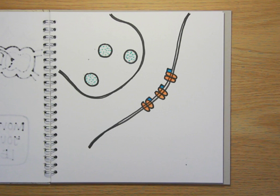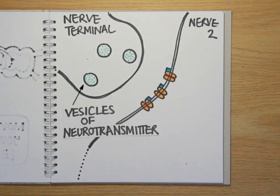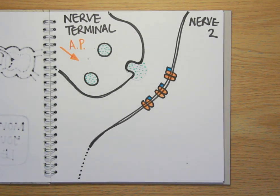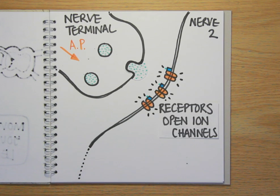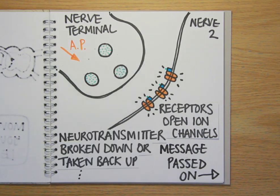The axon of the first nerve cell forms a small bulge called a nerve terminal. Inside are thousands of tiny sacs or vesicles, each containing about 5,000 molecules of a chemical called a neurotransmitter. When an action potential arrives at the nerve terminal, it triggers some of these stored vesicles to fuse with the cell membrane, discharging their neurotransmitter contents. These molecules move across the gap separating the first nerve cell from the second nerve cell or muscle, where they dock with structures called receptors. These open ion channels in the membrane of the second nerve cell, altering its activity and passing on the nerve message. Once the signal has been passed on, the neurotransmitter is then broken down, usually by enzymes, or taken back up into the nerve ending where it can be reused.